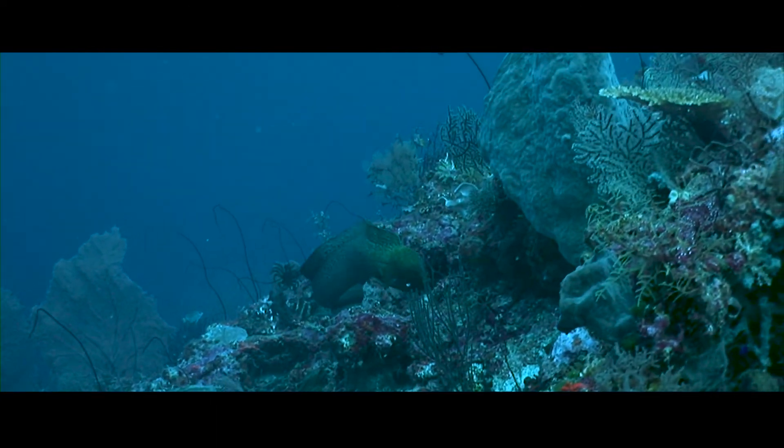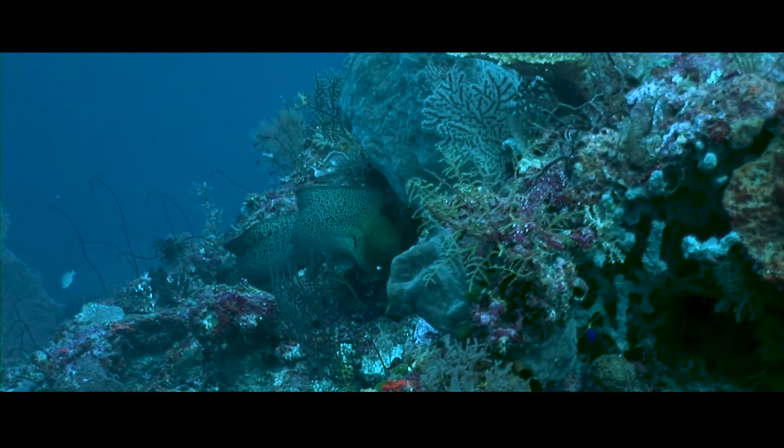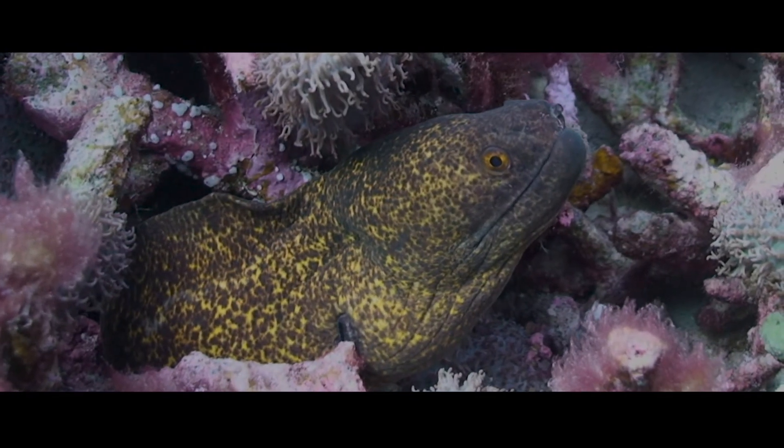It probably exists because the moray cannot create a vacuum for suction feeding like other fish do. Do you remember the xenomorph creature in the 1979 Aliens movie? If so, you might think it was inspired by the moray's pharyngeal jaw, but this was only recently discovered.